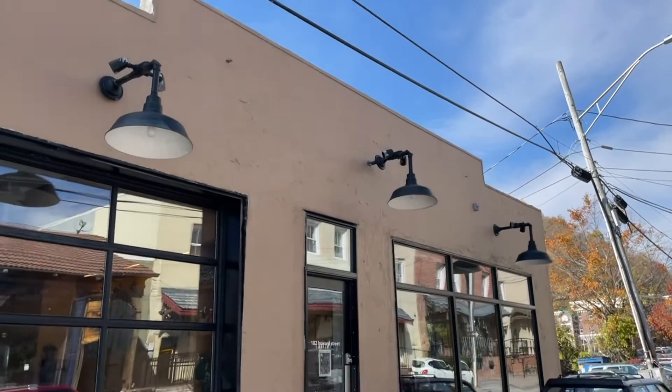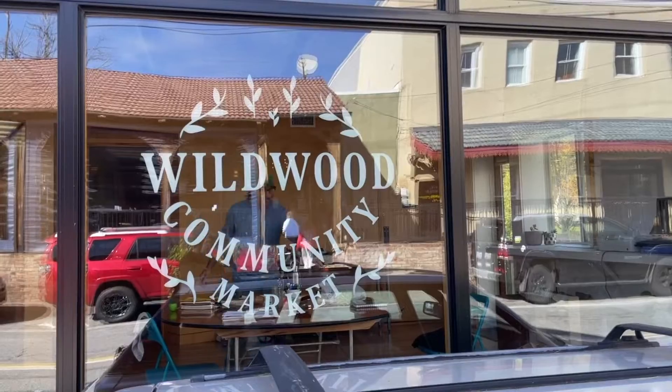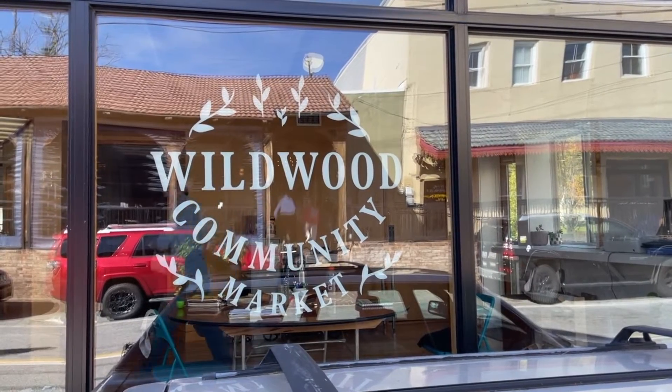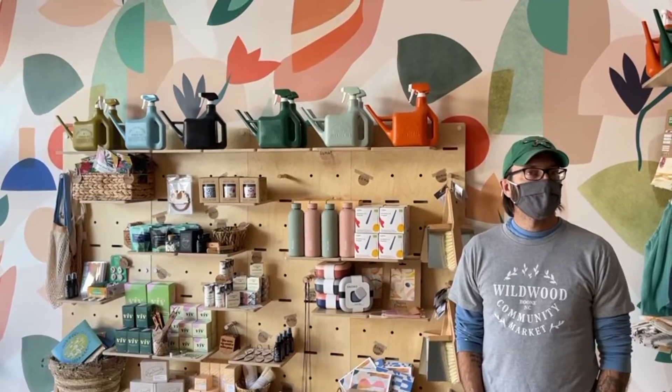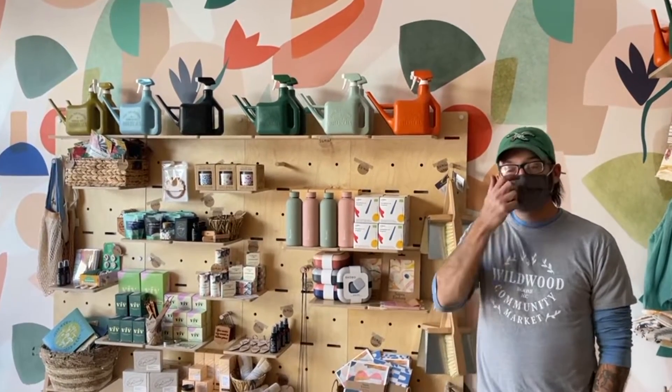The Wildwood Community Market is a new grocery store that specializes in selling all-natural products. I got the chance to meet the owner and take a look behind the scenes before they open to the public. Located at 182 Howard Street, the Wildwood Community Market will strive to supply the community with locally grown and supplied foods. I met Joe Mager, the owner of Wildwood, who told me a little bit about what their goal is with the store.